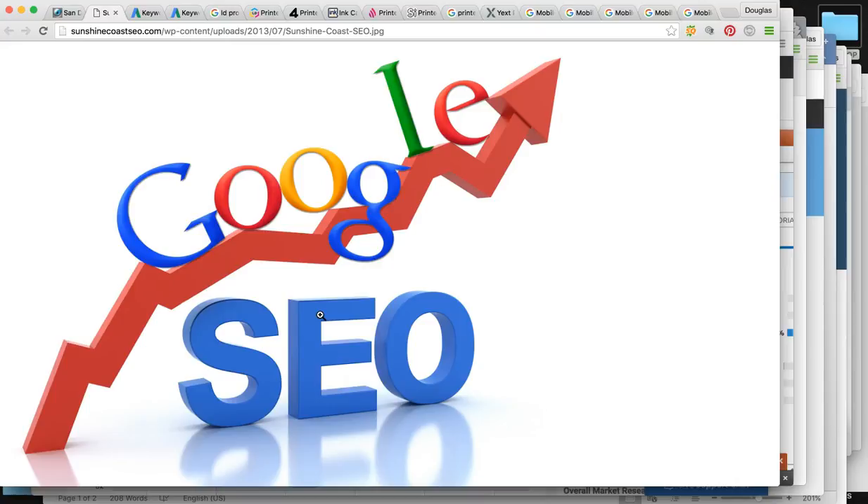Over 80% of the population, when they need a product or service, are going to use the Google search engine to find it, and they're going to be searching simple keywords.